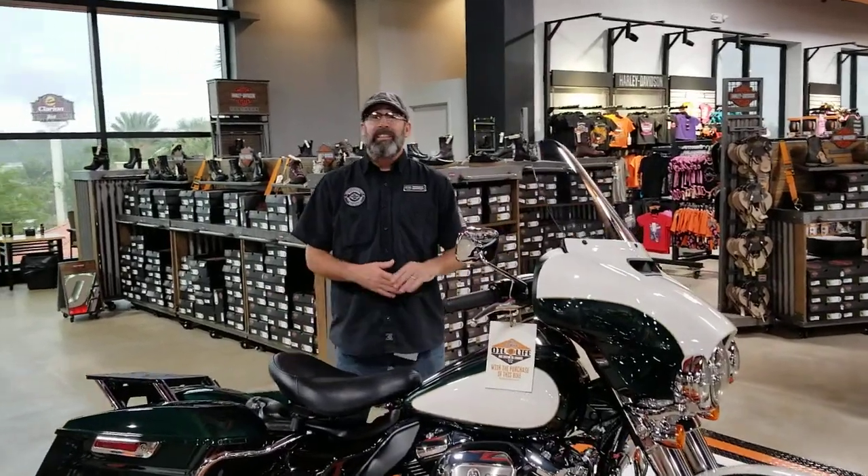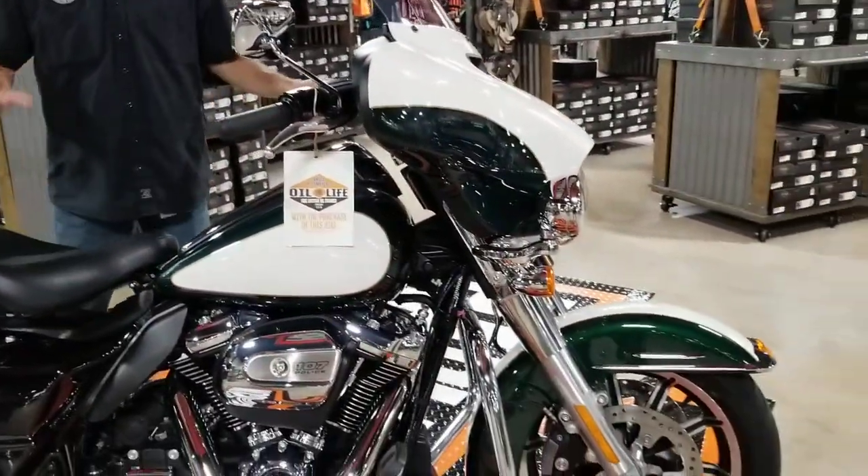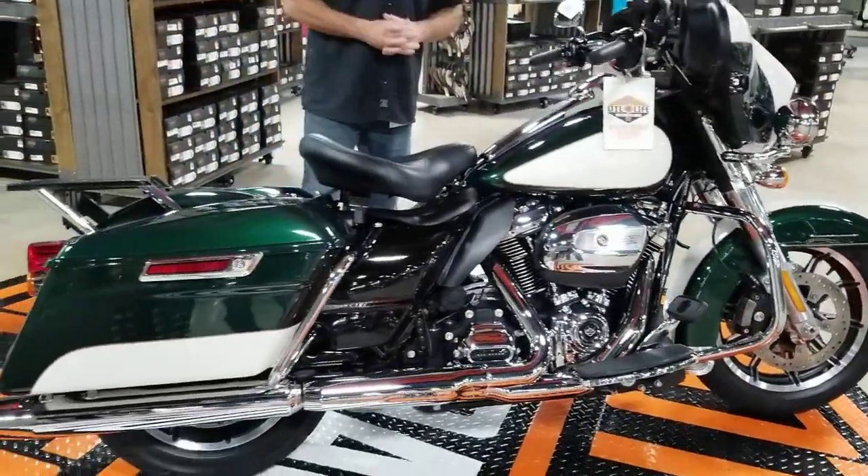What's going on y'all? It's your boy Dennis down here at Bruce Rossmeyer's Daytona Harley-Davidson with the used bike spotlight. I'm rolling out something special today. We're looking at the 2018 Harley-Davidson Police Edition FLHTP, as they like to call it.